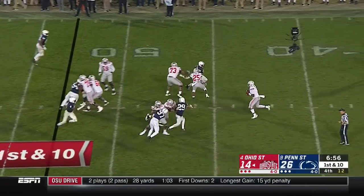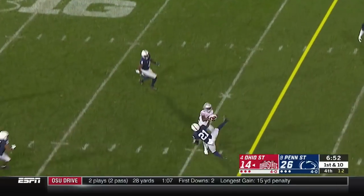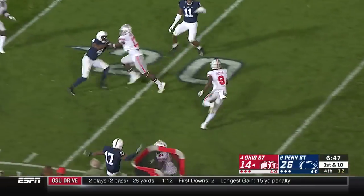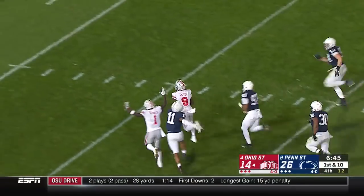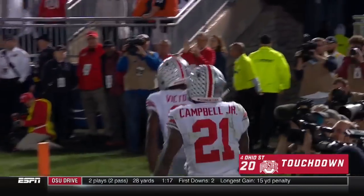In-state bringing pressure. Haskins trying to escape. Fires across his body — high. And the catch is made. And Benjamin Victor is still running! Victor cutting back against the grain, heading for the end zone, and will make it. And Ohio State still alive. Still alive.